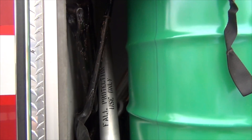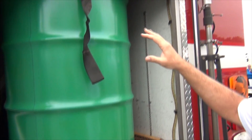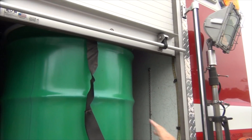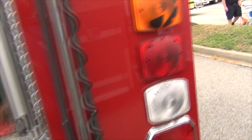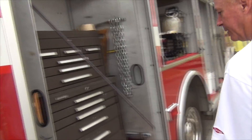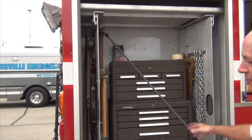This is our spill mitigation compartment with our tools, shovels, and our over-pack drum. This is the tool box compartment — it has all of our hand tools and things.